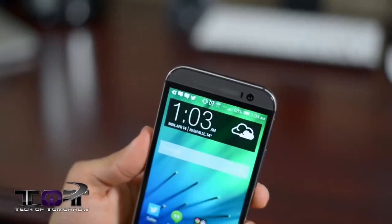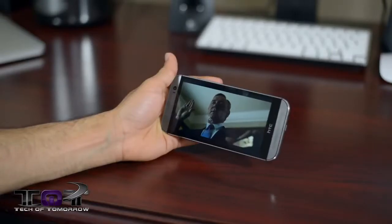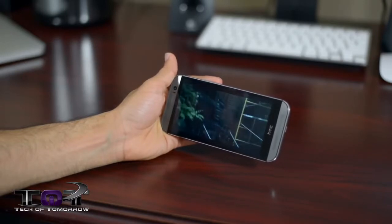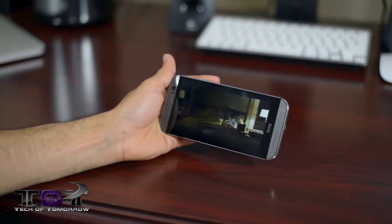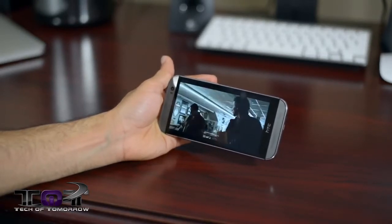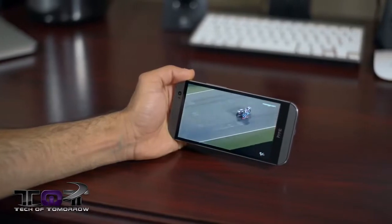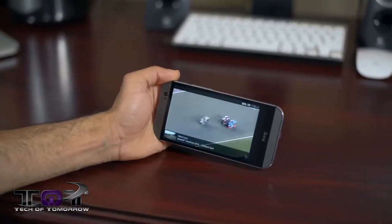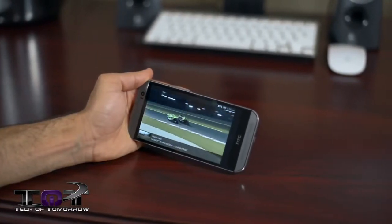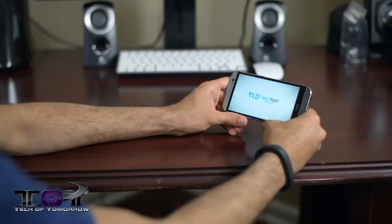The best feature of all is BoomSound. The original HTC One was the best-sounding phone ever, and the new HTC One has BoomSound 2.0 — 20% louder with a wider range of audio frequencies, making it the best speaker on any phone ever. The front-facing stereo speakers create a stereo effect where audio follows movement across the screen — for example, in a car race, the car audio actually moves from left to right. It's made my YouTube viewing experience absolutely epic.